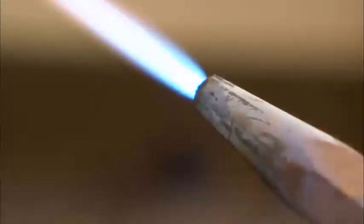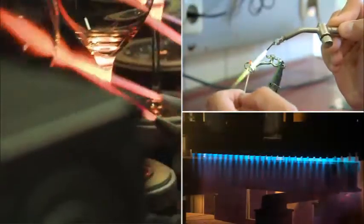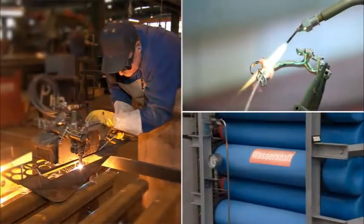Flammable gases and oxygen are indispensable in industrial applications. For example, for welding and cutting, for heating, forming, hardening, or for surface treatment. As industrial and process gases in production and the laboratory, or in countless other applications.